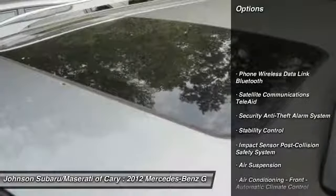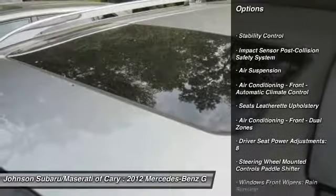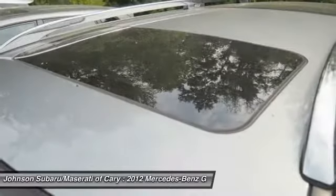Here are some of this vehicle's great options: stability control, traction control, cruise control, clock, fog lights, and trip computer.